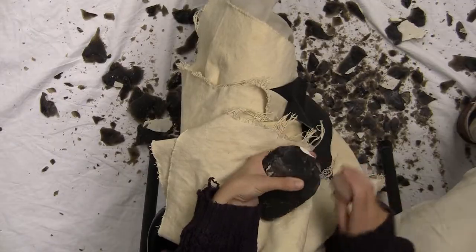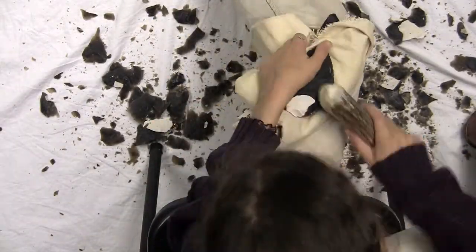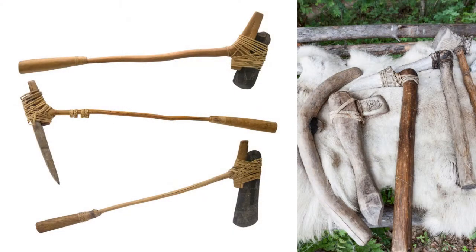Once you have finished shaping the axe head, you would need to place it into a shaft of wood to serve as the handle. You would hold it in place using lengths of string and animal sinew, or with sticky tree resin that would dry hard like glue.